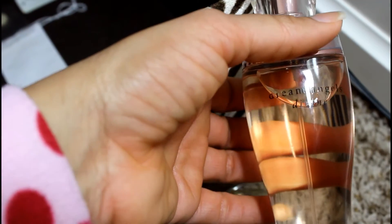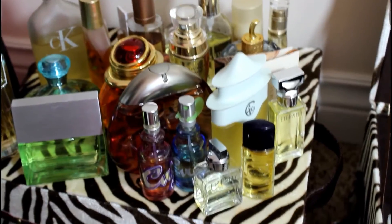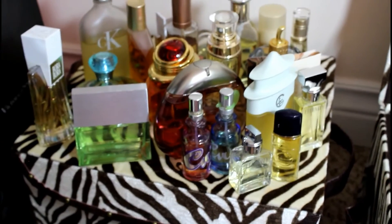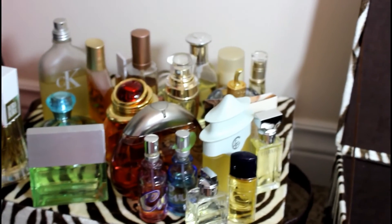So my box is empty except for a Tommy Hilfiger lotion I'll ask my husband about. The little ones I'm keeping are just the Euphoria, Dream Angels Divine, and the Kimora Lee Simmons bottle — I'm only keeping that one for the decorative packaging. I've been purchasing a few new perfumes, which motivated me to get rid of these. I hope you enjoyed this video! If you haven't already, please subscribe to my channel — I'd love to have you around. I'll see you guys in the next video, bye!